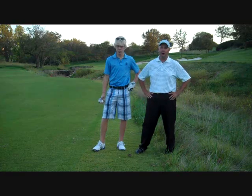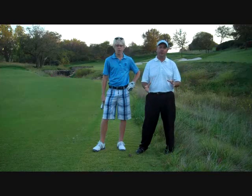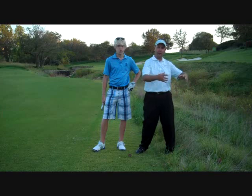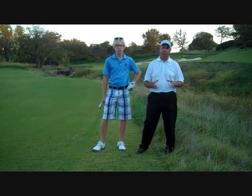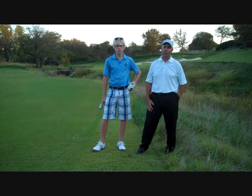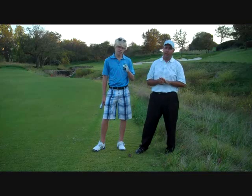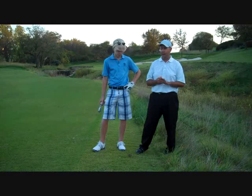We're at number 18 here at Hallberg Country Club, about 140 yards away from the green. This is a unique situation because on number 18 the creek and the lateral hazard actually work right through the middle of the hole. Being that it's a unique situation, there are some different options you can take to play this hole. I have Chase Thorpe here, one of our junior golfers and junior club champion, to help show one of the options to take relief from lateral hazards.